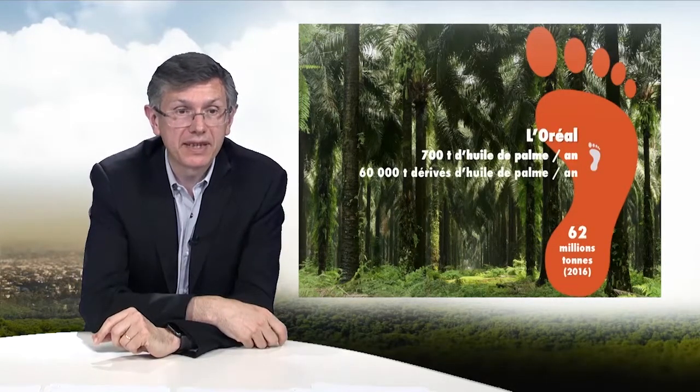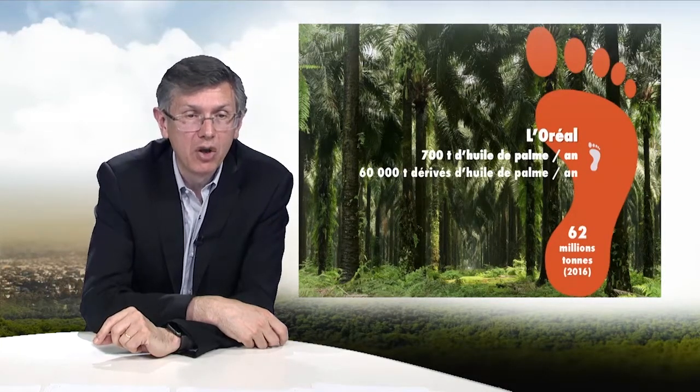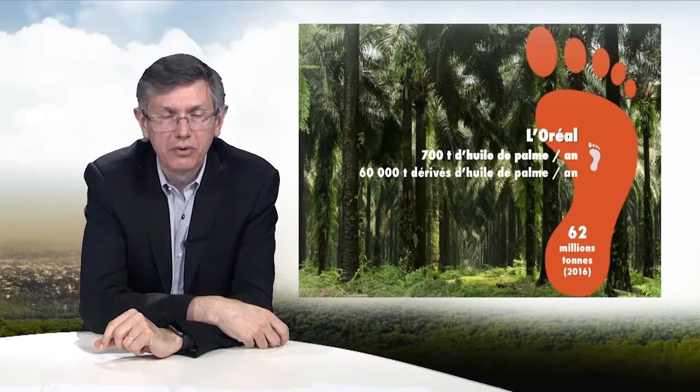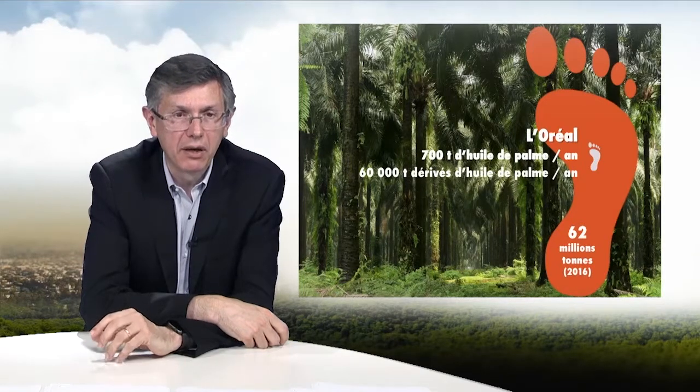When you look at all of these derivatives compared to global production, the footprint of L'Oréal is very low. With only 700 tons of palm oil per year and 60,000 tons of palm oil derivatives, we account for only 0.1% of global production and use. However, we are very keen to ensure our supply is sustainable and we take our responsibility very seriously.